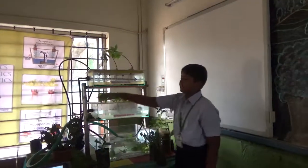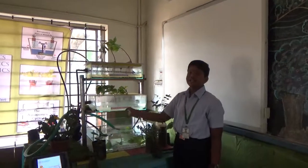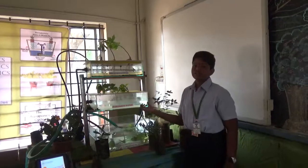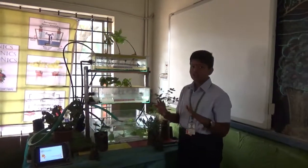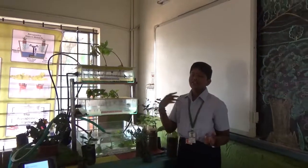First, I am going to talk about hydroponics. Hydroponics comes from the Latin word: 'hydro' means water and 'ponos' means labor. Simply put, it is growing plants without the use of soil. Terrestrial plants can be grown in a mineral nutrient solution.